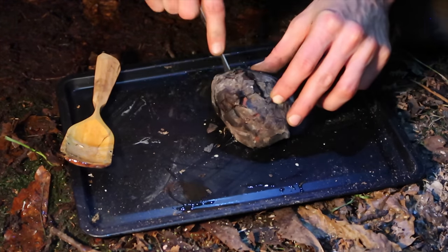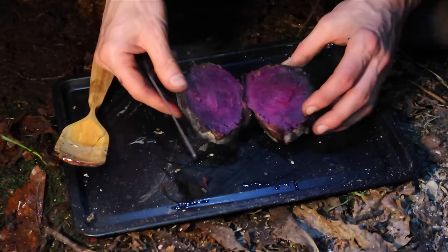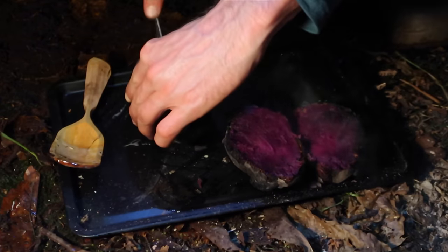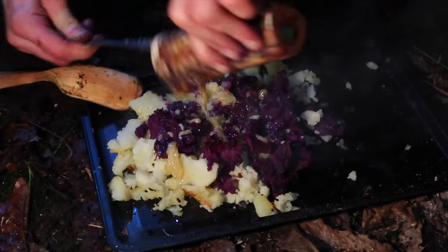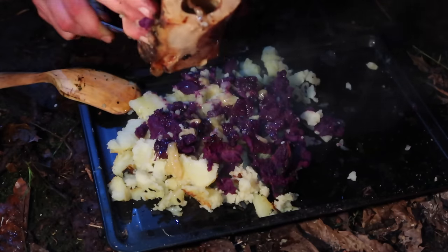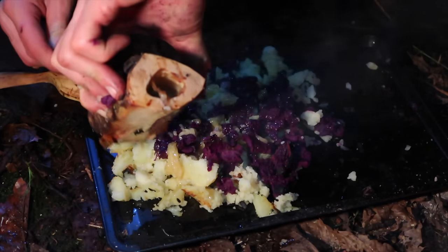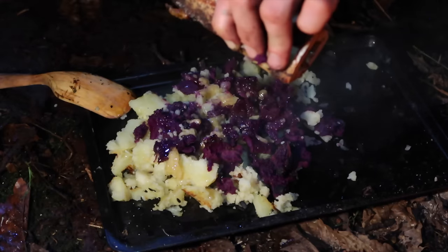These are our three tatties that have just been next to the fire for maybe an hour and a half to two hours — look at that! So instead of putting butter on our mashed potato, we've got a trio of different potatoes with bone marrow infused into it. This is a Christmas special though, isn't it?